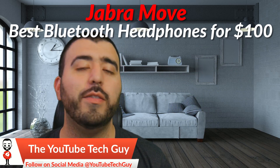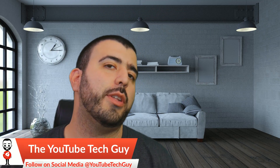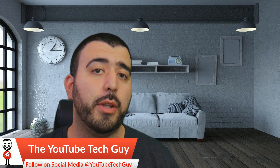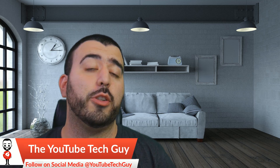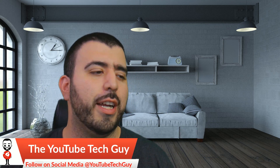Now, I've tested out a lot of Bluetooth headphones, and you really always have to consider price point when it comes to Bluetooth headphones and style. Some people like in-ear headphones, some people like true wireless headphones, some people like over-ear, on-ear — all these different kinds of styles.